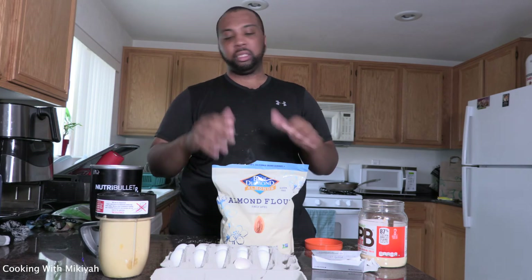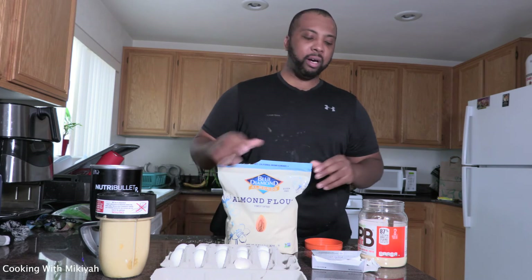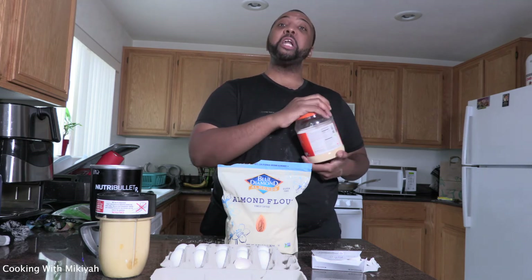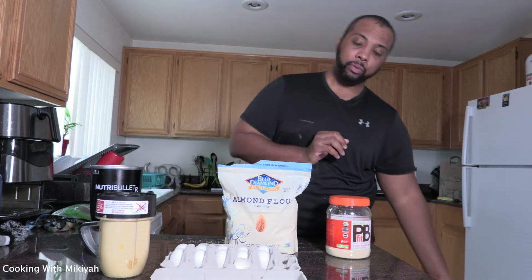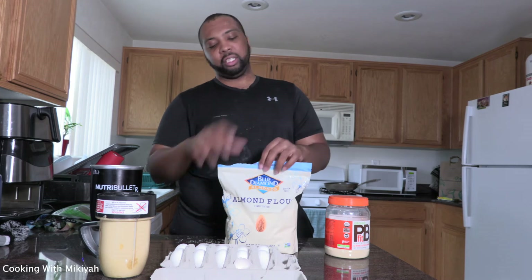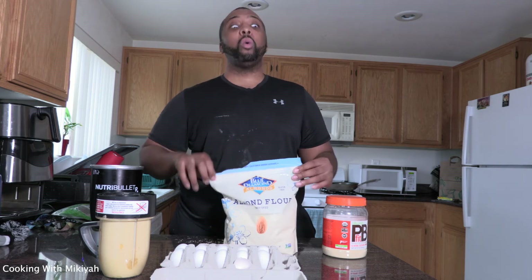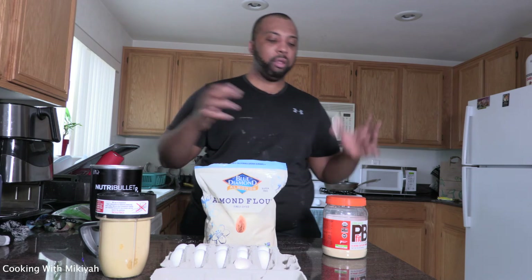I'm starting my keto journey again. I've been on and off. For my profession I'm an IT guy — it's an unhealthy job, you sit a lot. Anyway, let's have a nice little conversation — what do y'all like to cook, how do you lose weight, what kind of workouts do you recommend? Figure it is what it is.